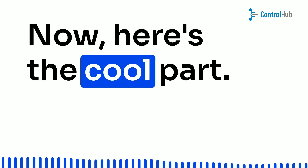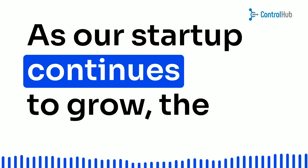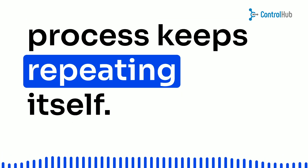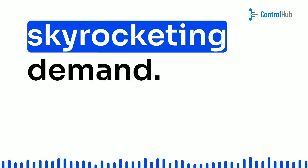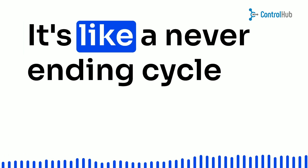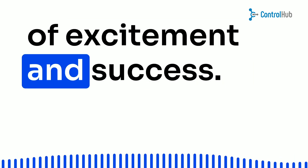Now, here's the cool part. As our startup continues to grow, the process keeps repeating itself. They'll need to order more materials and components to meet the skyrocketing demand. It's like a never-ending cycle of excitement and success.